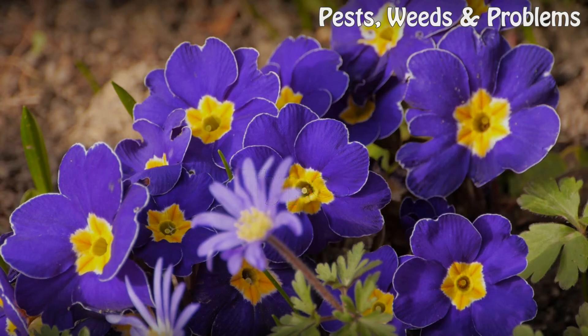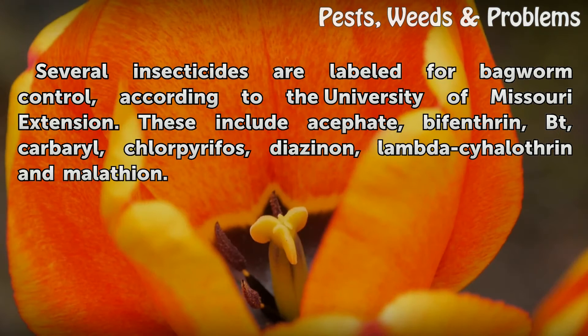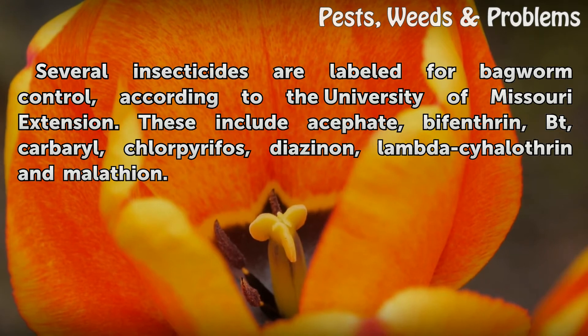Types. Several insecticides are labeled for bagworm control, according to the University of Missouri Extension. These include acephate, bifenthrin, BT, carbaryl, chlorpyrifos, diazinon, lambda-cyhalothrin, and malathion.